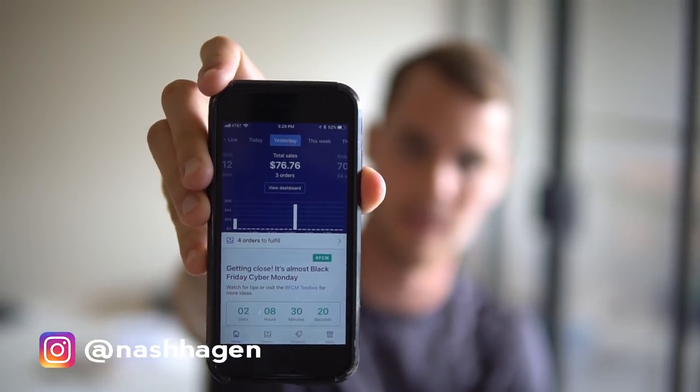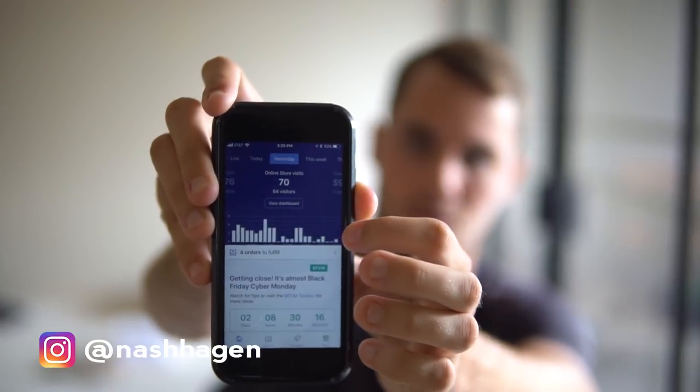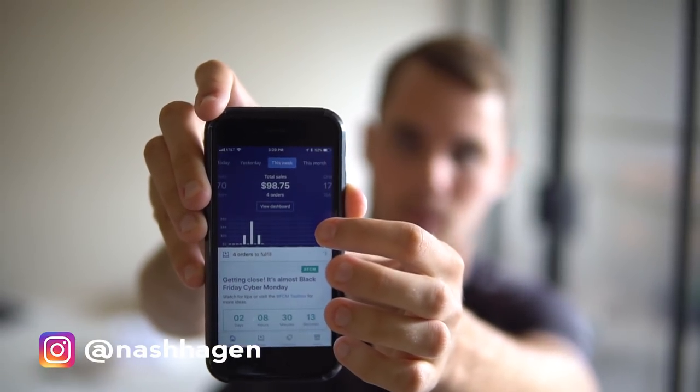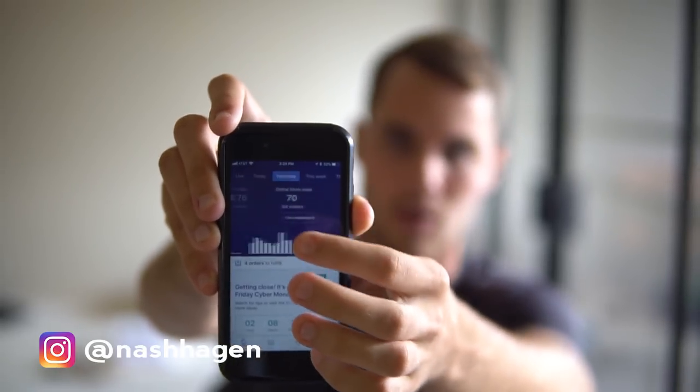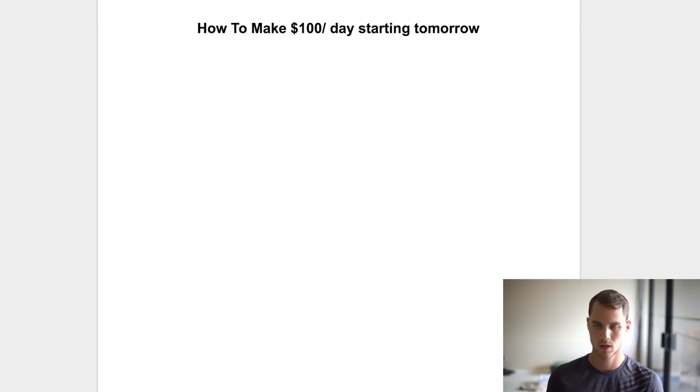The first thing I want to do — because I know a lot of people will probably be skeptical — is show you what happened. I ran an ad yesterday, it went up around 3 p.m. Hawaii time, which is about 8 or 9 p.m. Eastern. As you can see, yesterday I did $76, and that carried over to today with $21.99, for a total of $98.75 — just under a hundred dollars a day.